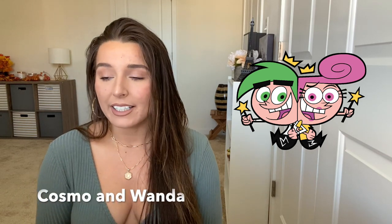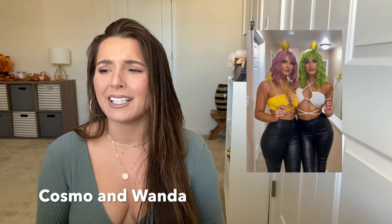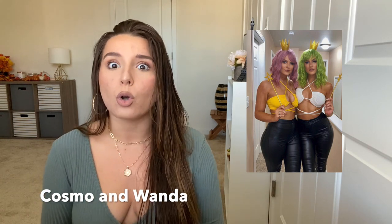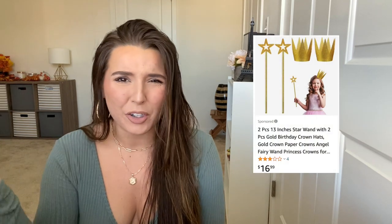Up next, we have Cosmo and Wanda — taking me back to my childhood days. I came across these two girls as Cosmo and Wanda wearing high-rise leather pants and like bikini tops, or maybe a one-piece, in yellow and white. It looks so, so good. That might be something cute you can do with your girlfriend, but you can obviously do it with a guy as well. For the accessories, you just need to get a wand and a crown. Maybe just spray paint your hair — I don't think you need to invest in a wig for something you'll wear one time.